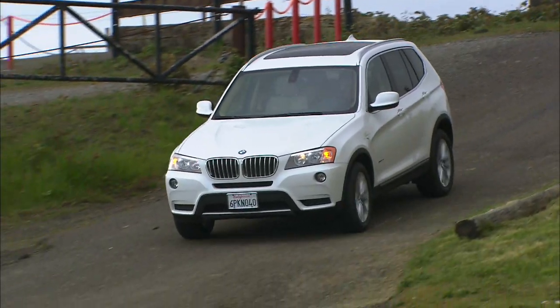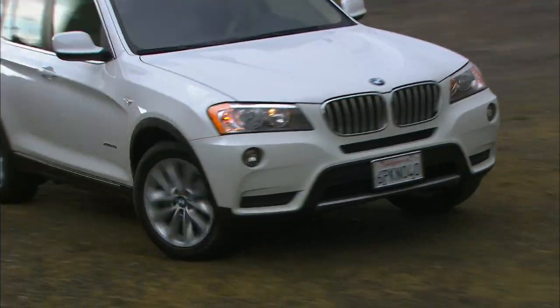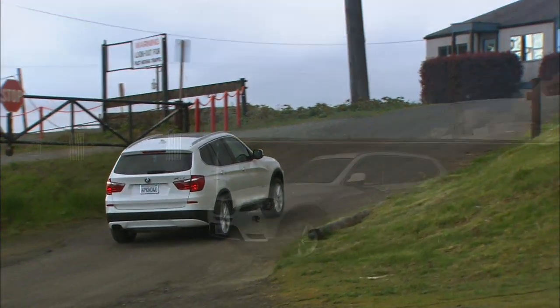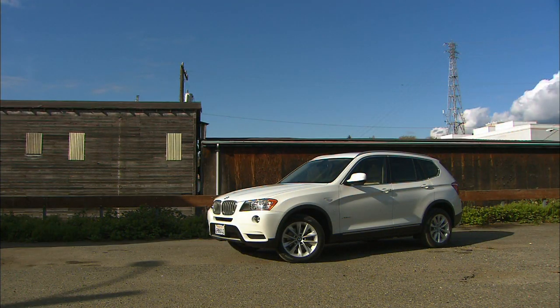Like everyone these days, BMW is building crossovers, though they call them SAVs, or Sport Activity Vehicles. This is the new second-generation X3.